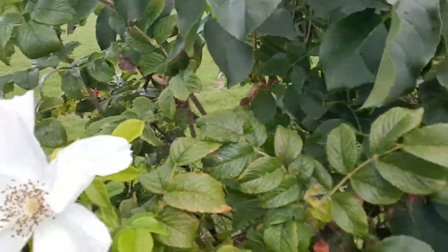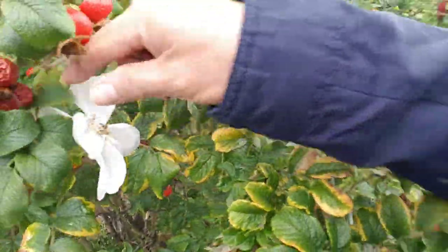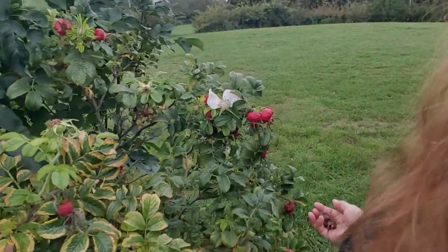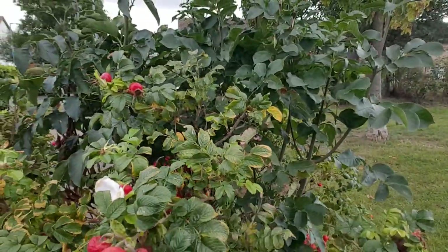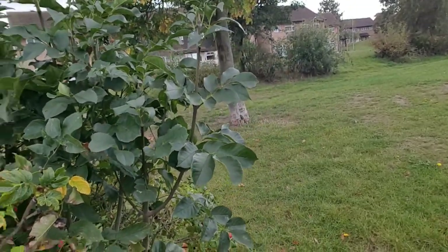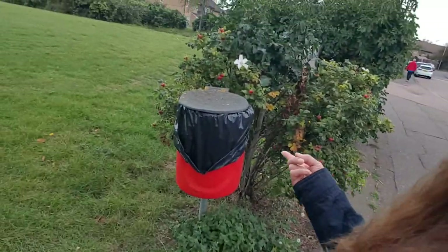Oh, we can smell the rubbish — the rubbish is very smelly. There's one here, a white one. The smell is bad because they throw dog poo in there, because it's not allowed.